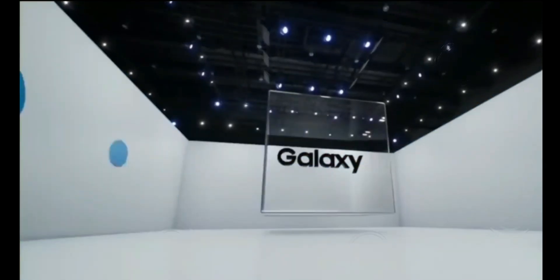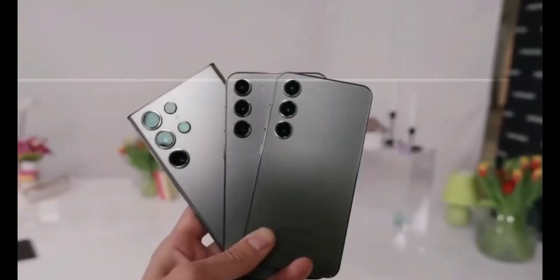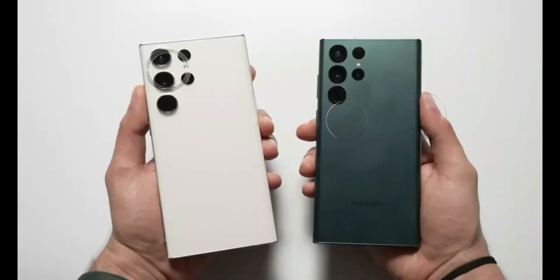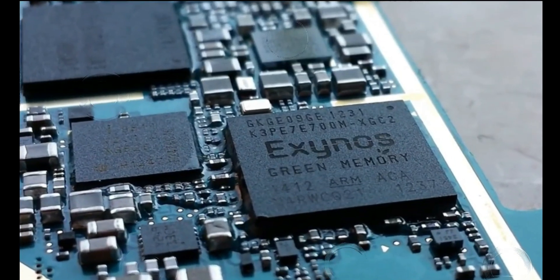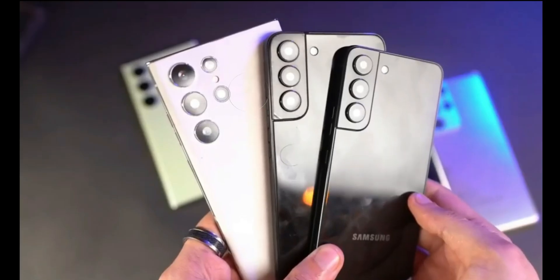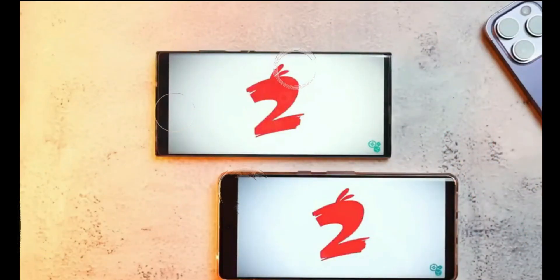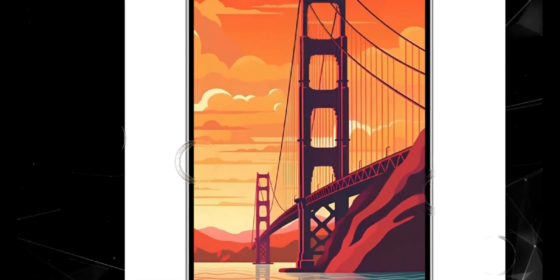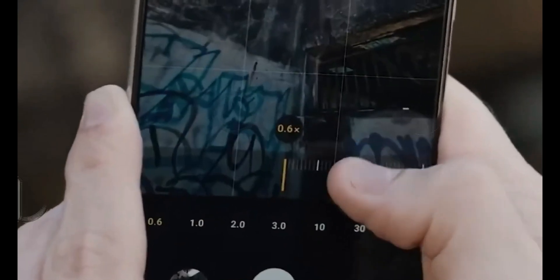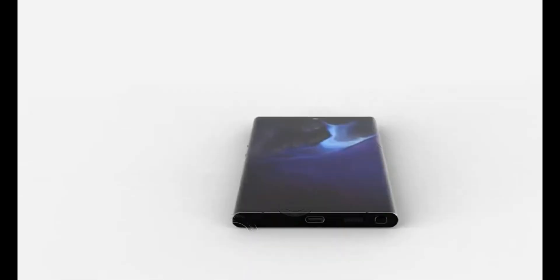But that's not all. Samsung is also introducing a feature for capturing high-resolution images that reduces delays in capturing high-resolution shots of 50 or 200 megapixels by half. This means there won't be any latency when capturing those stunning high-resolution shots on devices like the Galaxy S22 and S23 Ultra. These exciting features are anticipated to be included in the Galaxy S24 Ultra next year.